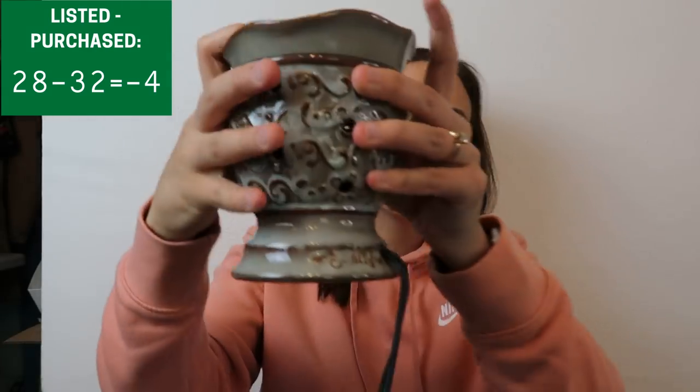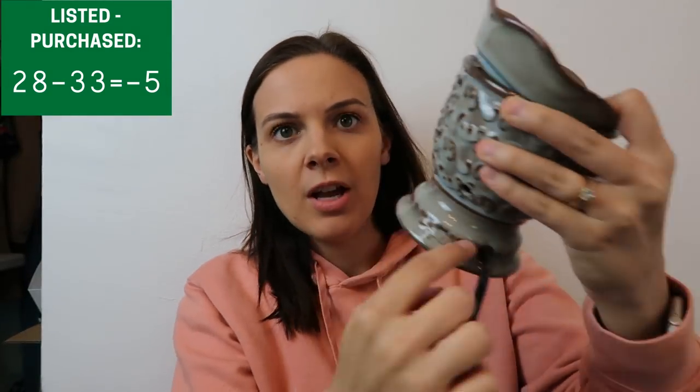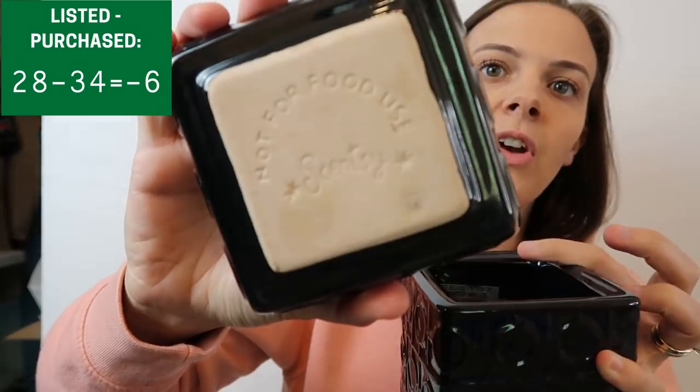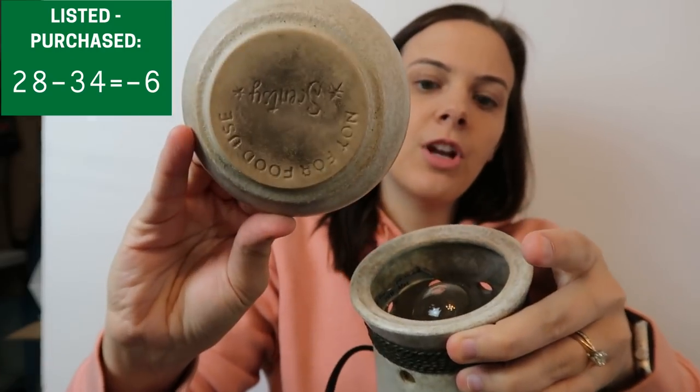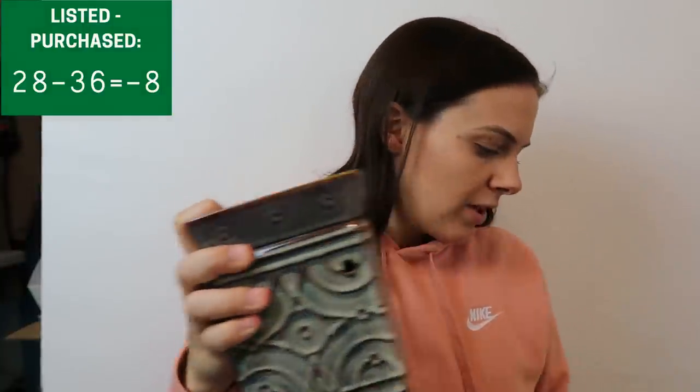So here are the four that are Scentsy brand — I paid $5 each. The first one has Scentsy underneath, the second one also says Scentsy, and then the third and fourth Scentsy wax warmers as well. Next time I'll know: check the lids, check that they say Scentsy, or on the newer ones Scentsy will be somewhere on the actual wax warmer itself. With the items I picked up at that garage sale, we have nine more that are purchased but unlisted to add to the total.